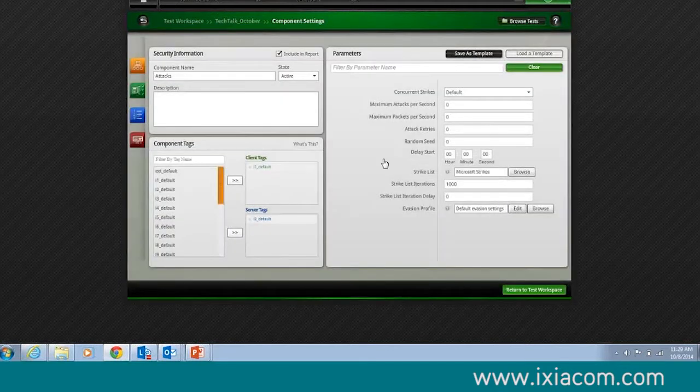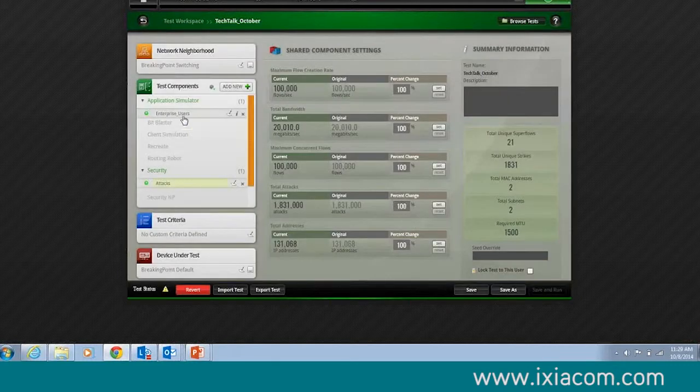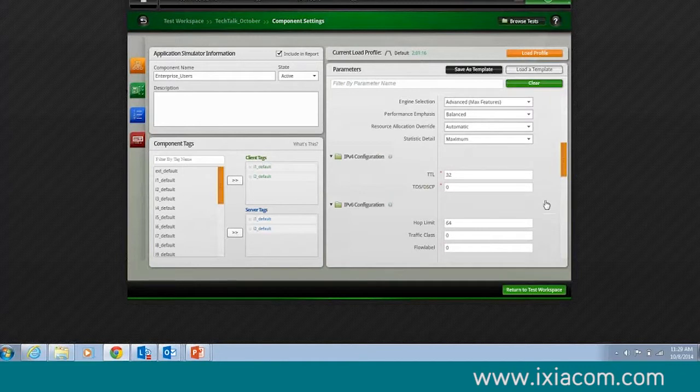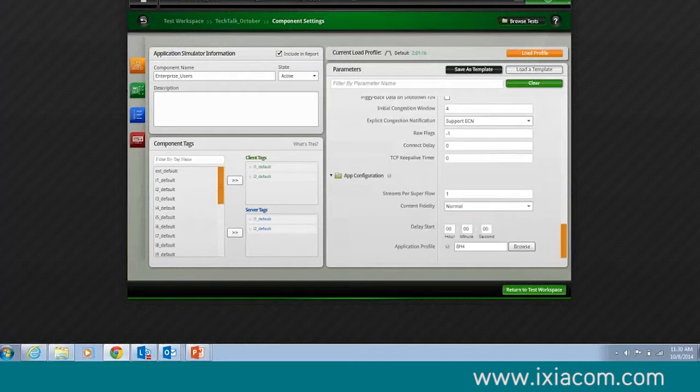Something I do with attacks is kind of cool — I can delay them. Let's delay the start of my attack components from Microsoft Strikes by 10 minutes. When I run this, enterprise users going at 10 gigabits with 100,000 users will go for 10 minutes, and after those 10 minutes I'll start the attack. I'll have a baseline of traffic beforehand and then see the impact of those attacks. I can layer these things so that I have different attacks happening at different times and see how they impact my overall app response time, my latency, and the success of my apps. Do I have complete application success until the attacks start, and in order to block those attacks, do I sacrifice my real users?